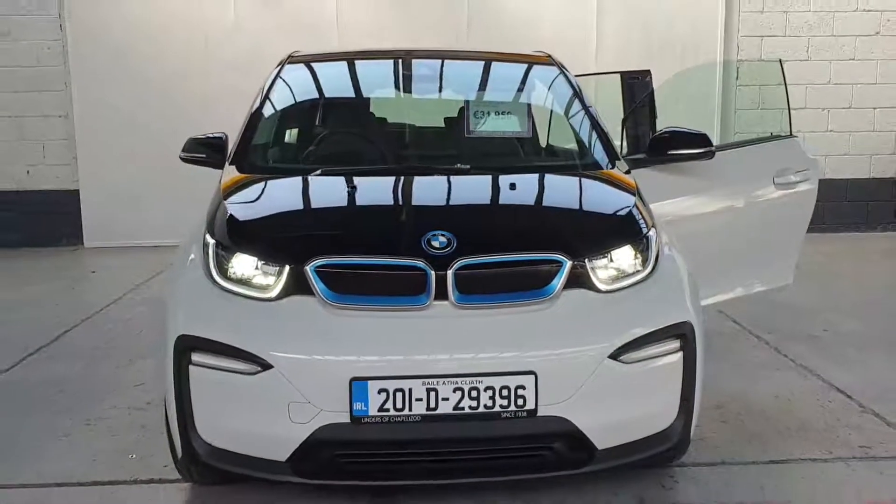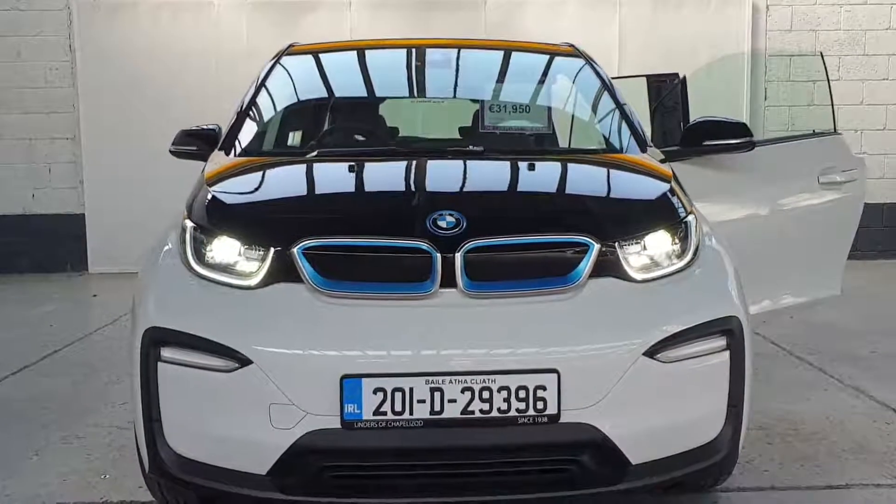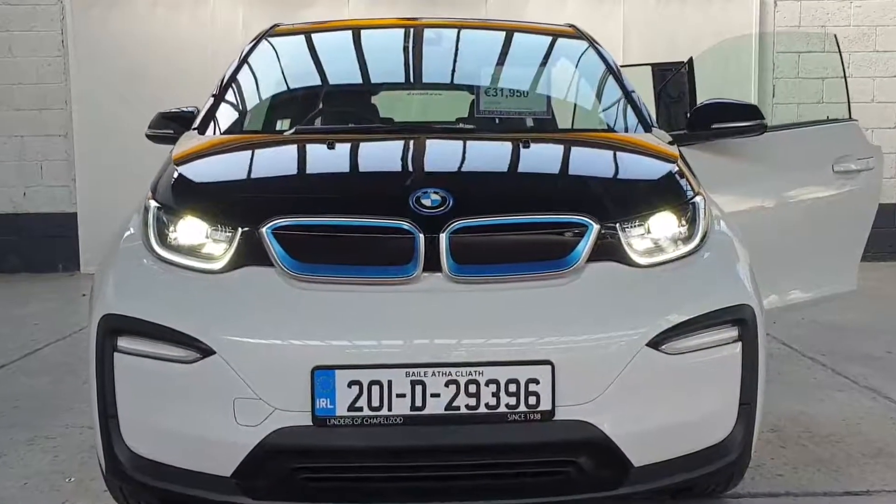We'll take any cars in trade, and we have really low finance rates available. For more information or to arrange a test drive, give us a shout at Linders and Chapel Izzet.